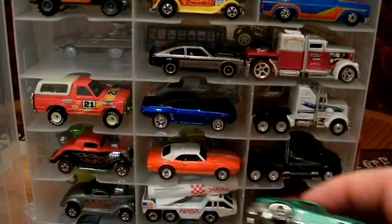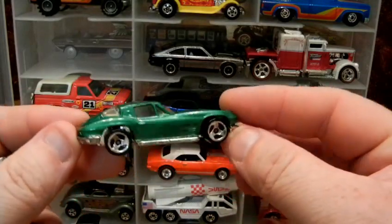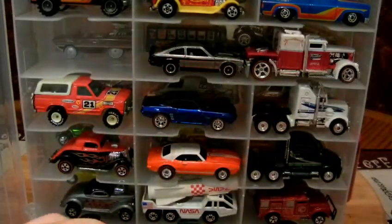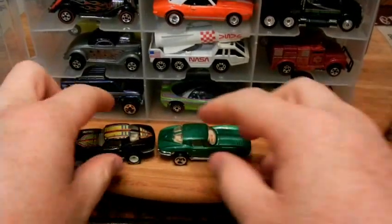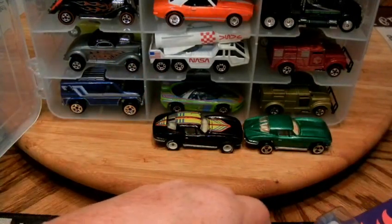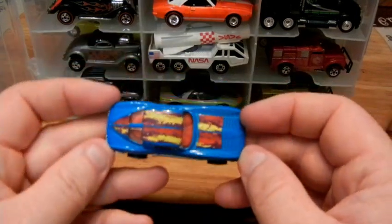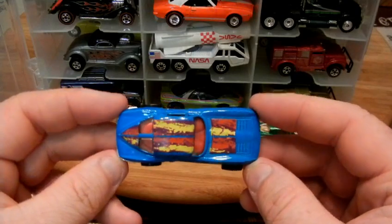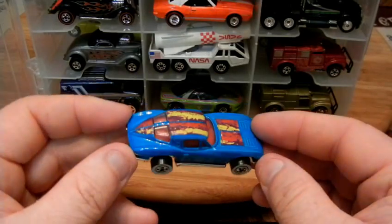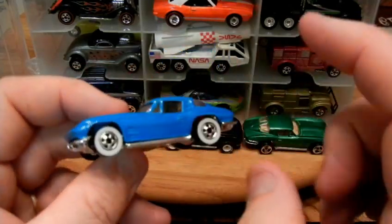All right, here we go. Real Rider Corvette, white hub — this '63 Corvette with the little three-spoke wheels. I already had this car, but the guy had all four of them as a lot with a starting price of $7.99. I have no clue why I let it get away — I could have bid $7.99 and got it for that plus shipping. I ended up paying $13 in shipping, but I offered the guy $20 shipped and didn't think he'd take it, but he did.